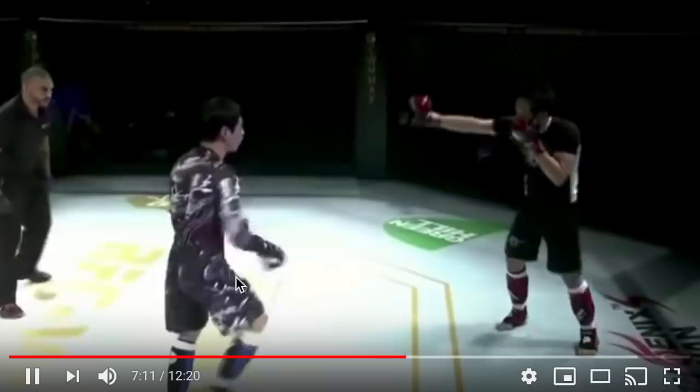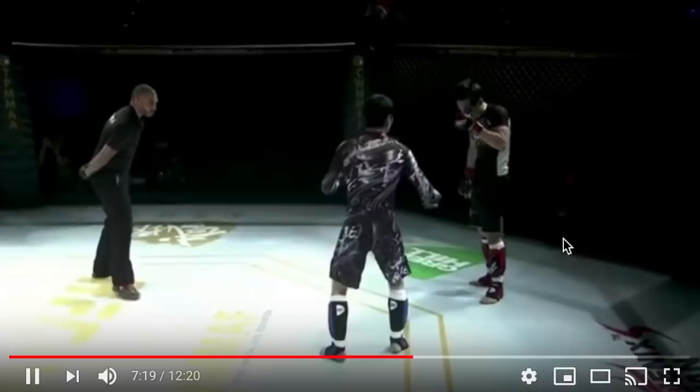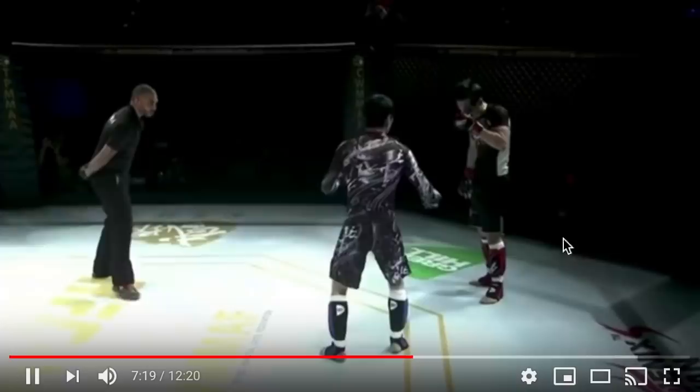I'm really impressed at how Chilala is always moving around and not going linear, which is always a criticism of Wing Chun people. Chilala is so good at not going linear — I think that's why he lasts so long against all these non-Wing Chun people.